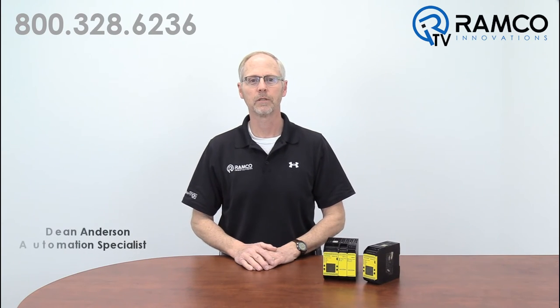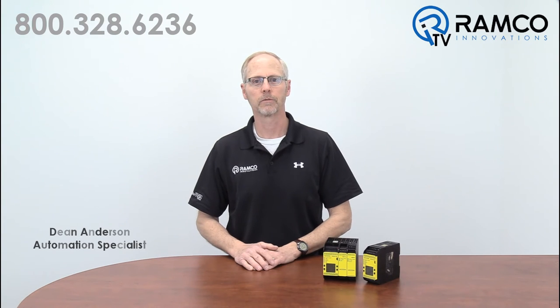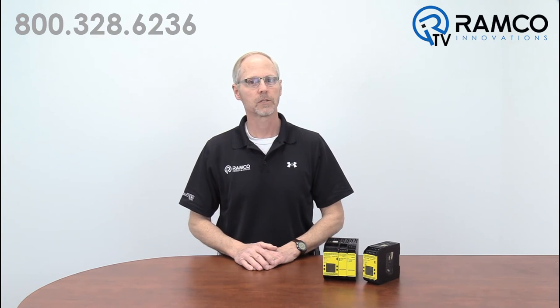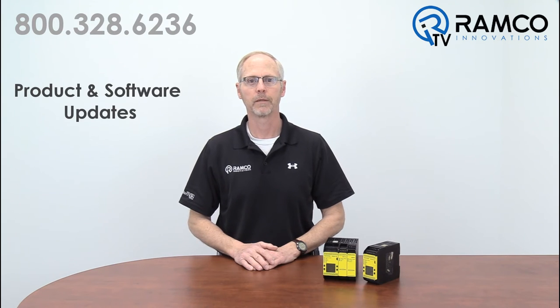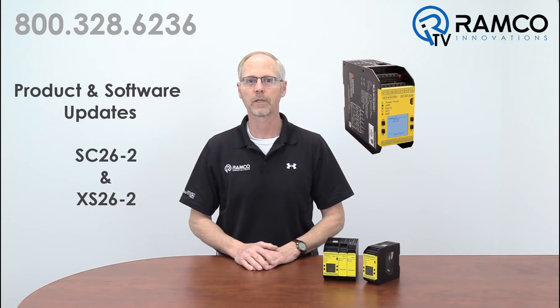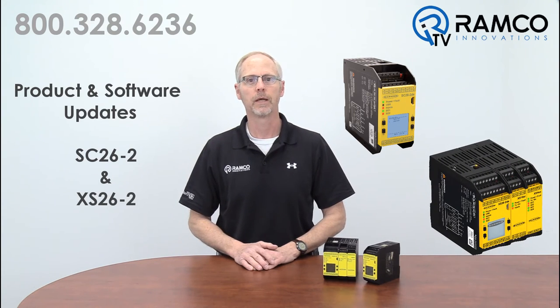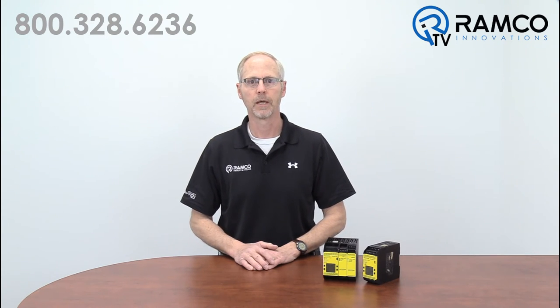Hello, welcome to Aramco TV. My name is Dean Anderson and I am the safety product manager for Aramco Innovations. Today we would like to discuss the latest product and software update for the Banner SC26-2 safety controller and the XS26-2 expandable safety controller. This latest version includes updates to the communication and function block capabilities of the Banner safety controller.